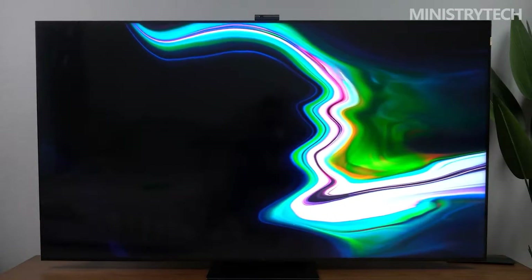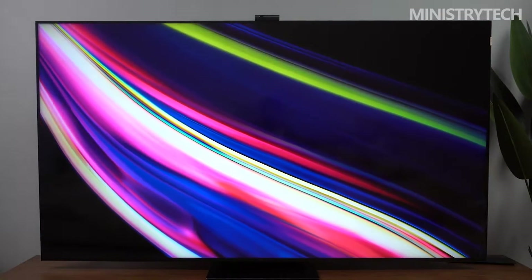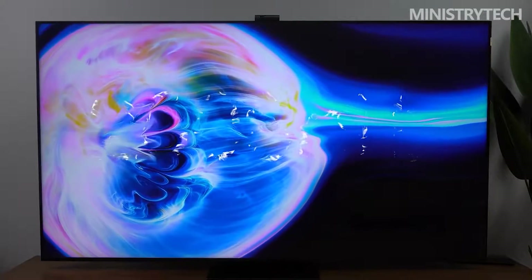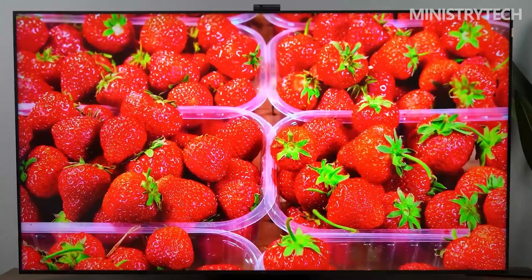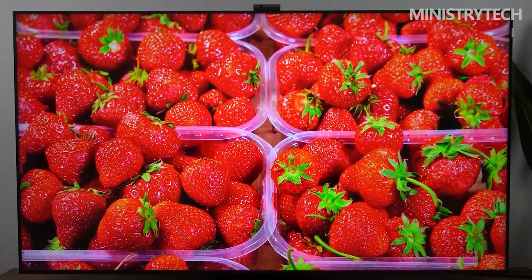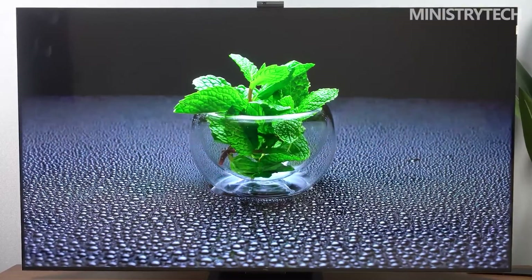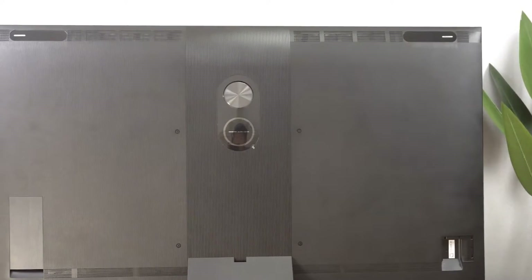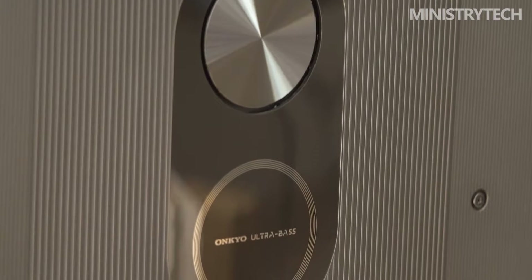The base adopts a floating appearance, which further enhances the visual impact of the screen. Once turned on, the screen seems to be suspended in mid-air, allowing a wider view. The centered base helps the TV adapt to various home scenes and fits smaller TV cabinets. The base bracket also accommodates wires, keeping cables tidy even after connecting game consoles, Blu-ray players, and other devices. The back adopts an integrated design with covers on both sides of the interfaces and power cord for a cleaner look.